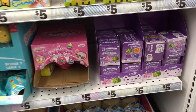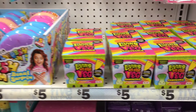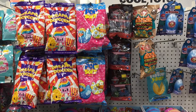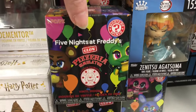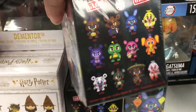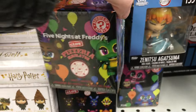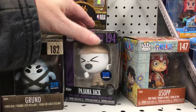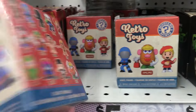And here's a quick look at the blind boxes - they have the new Under the Sea Alfmao, Living on the Veg, and more blind bags. In the Funko section they have some of the Pizzeria Simulator Five Nights at Freddy's Mystery Minis. I opened a lot of those before but it's awesome to see them for five dollars. And up top they have the Retro Toys Mystery Minis as well.